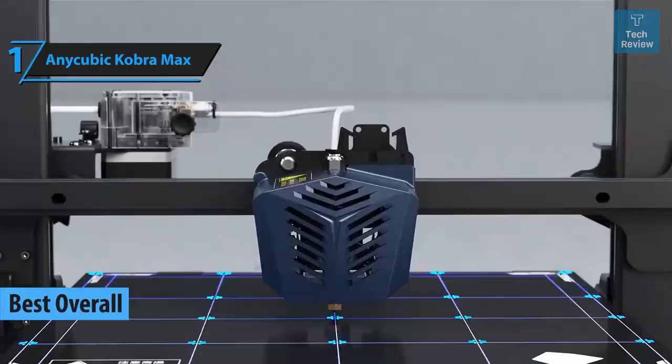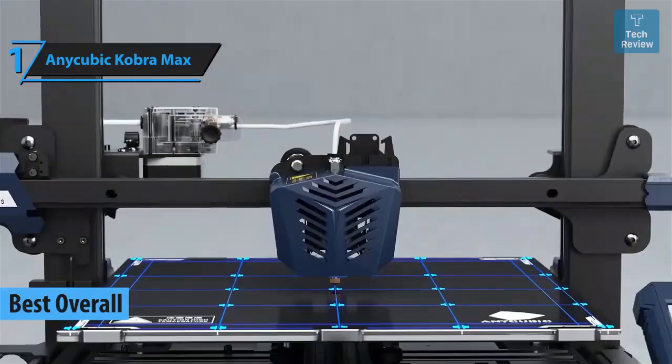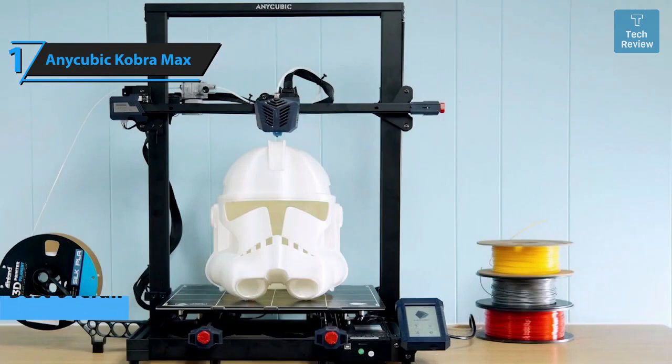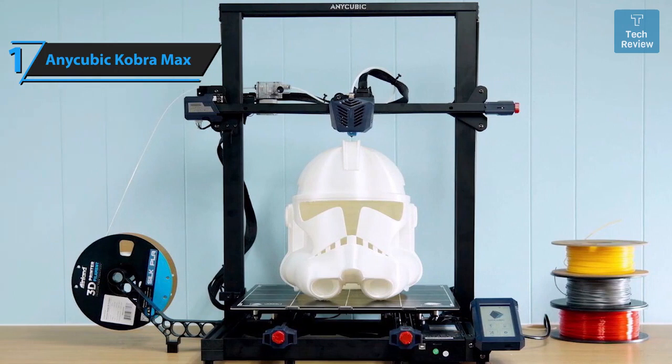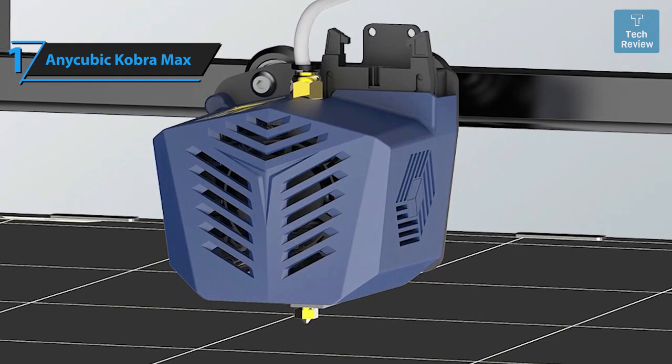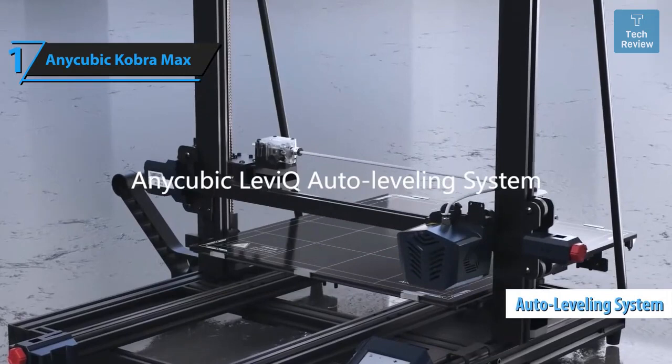We proudly present our top pick for the best 3D printer in 2024: the Anycubic Cobra Max. This remarkable machine boasts an impressive build volume of 400 by 400 by 450 millimeters, making it one of the most spacious options for home-based 3D printing enthusiasts. The Cobra Max inherits many beneficial features from its predecessor the Viper while introducing new enhancements. The LeviQ automatic leveling system and carborundum glass layer ensure excellent first-layer adhesion and precision, eliminating the need for continuous adjustments between prints.